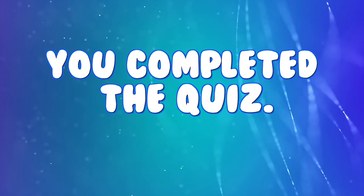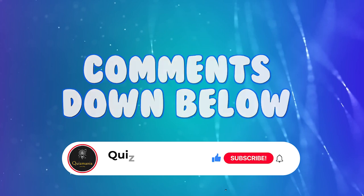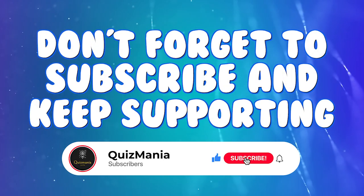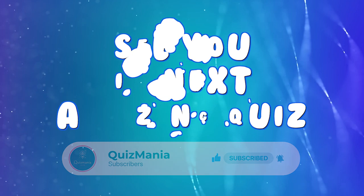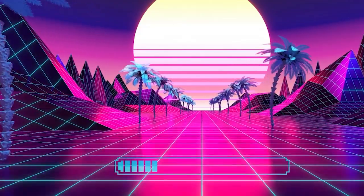So you finished the quiz. How many got all logos correct? Comment down below. Don't forget to subscribe to our channel The Quiz Mania, and keep supporting us for more amazing quizzes. See you in the next amazing quiz. Thank you for watching. Goodbye.